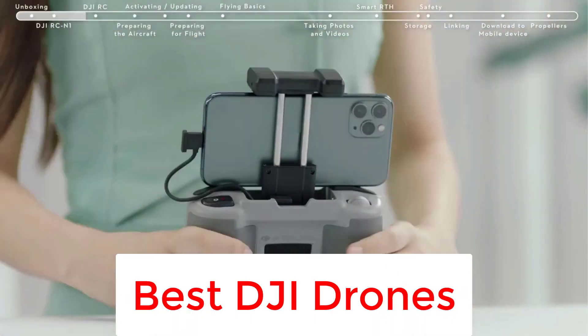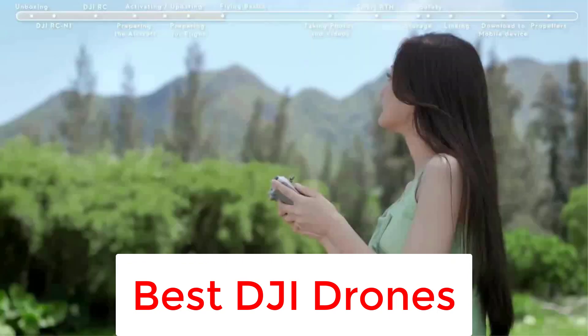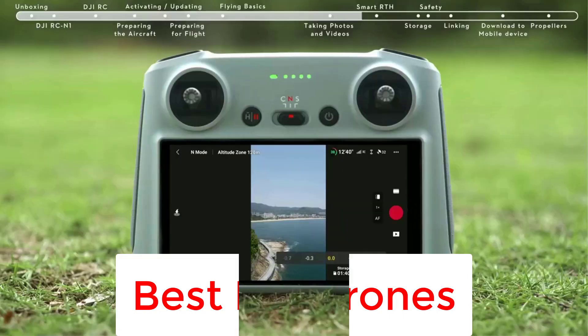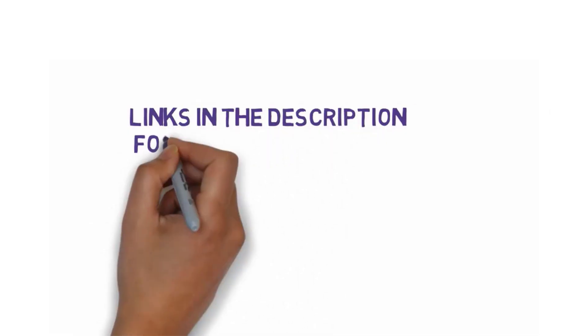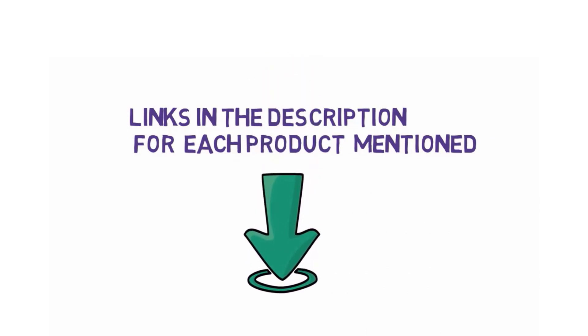Are you looking for the best drones? In this video, we will look at 5 of the best drones on the market. Before we get started, we have included links in the description, so make sure you check those out to see which one is in your budget range.